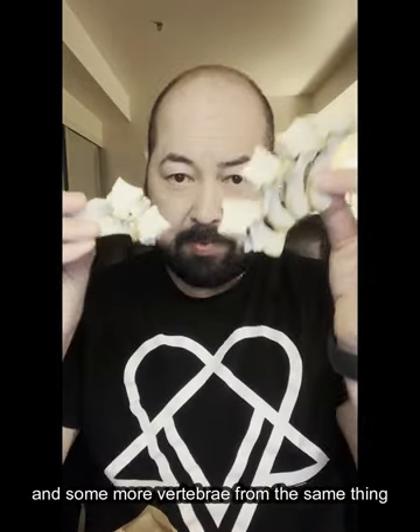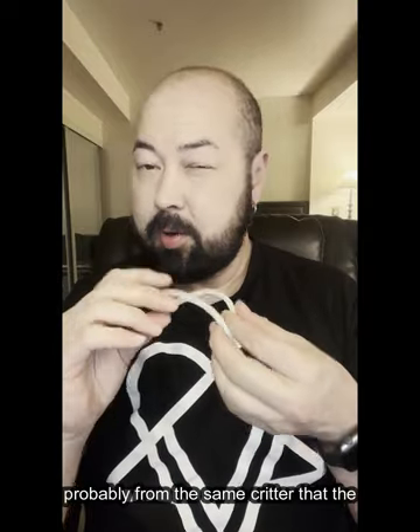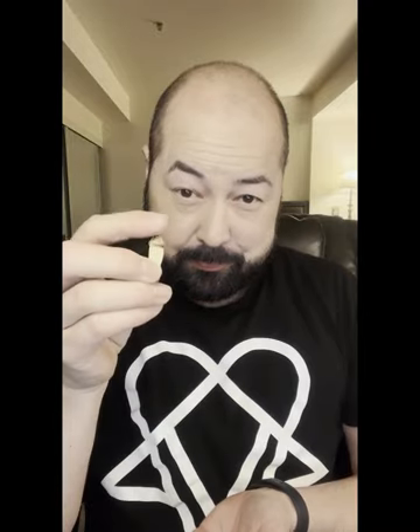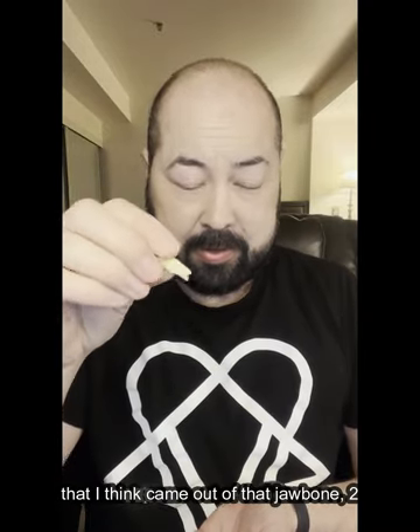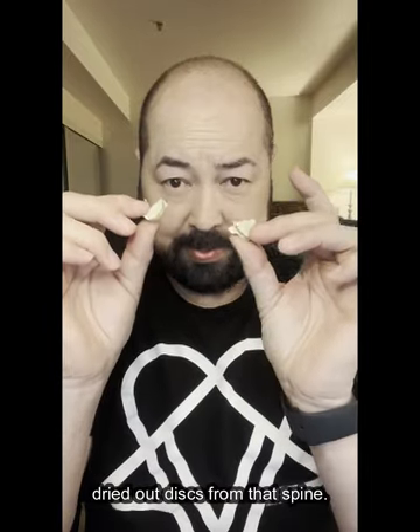A little string of some more vertebrae, held together by their tissues, and some more vertebrae from the same thing, also found in the sand at the beach. A couple of ribs probably from the same critter the vertebrae were from, and a tooth that I think came out of that jawbone. Two dried out discs from that spine.